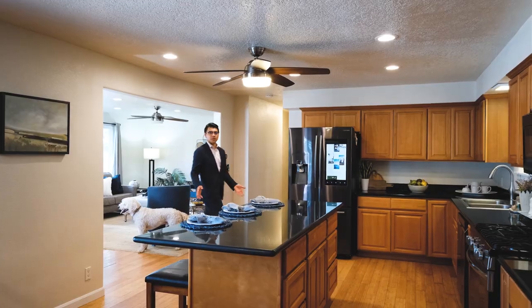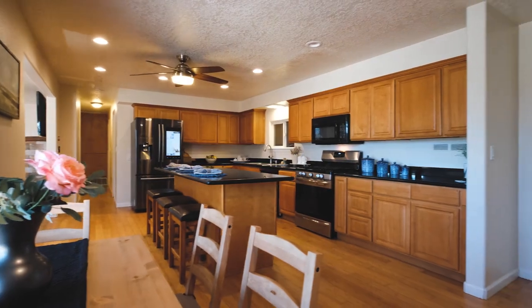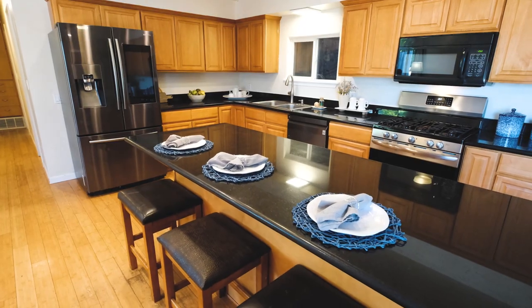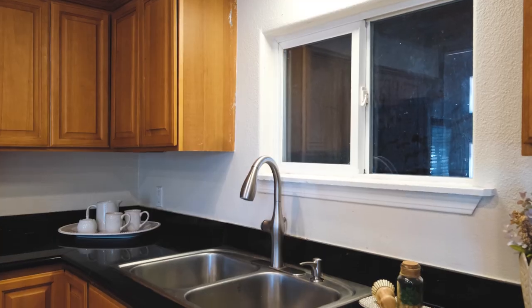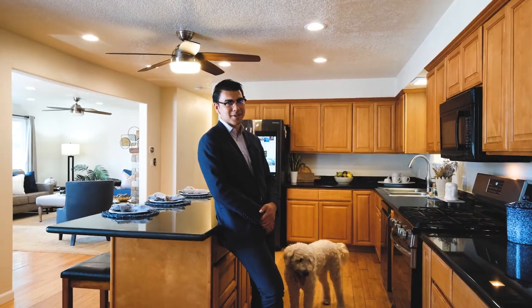The heartbeat of this home begins in the kitchen, and you'll notice many things to admire, like how well the bamboo flooring matches the cabinets, to the convenience of a kitchen island paired with granite countertops, and as a cherry on top, stainless steel appliances to provide a phenomenal dining experience.